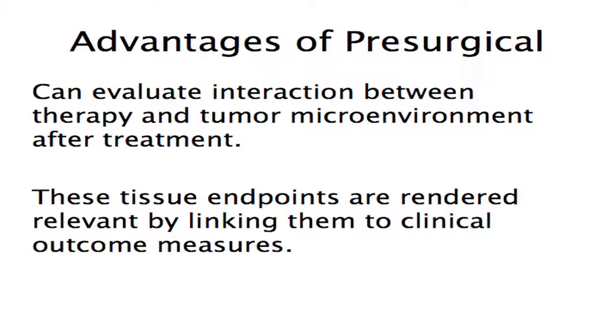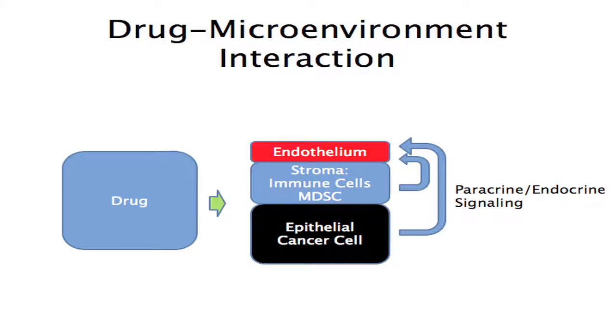These tissue endpoints are rendered relevant by linking them to meaningful clinical outcomes. Ideally, a randomized design would add relevance to these endpoints. When we think about how a drug interacts with the tumor, we have to think of the tumor as an organ made up of epithelial cells, stromal cells, and endothelial cells — a very plastic environment where the drug may interface with the endothelium, modified perhaps by the stroma, and the genomic determinants of the epithelium modulate that as well. It's very complex and requires a fair amount of tissue.